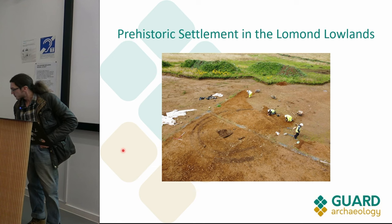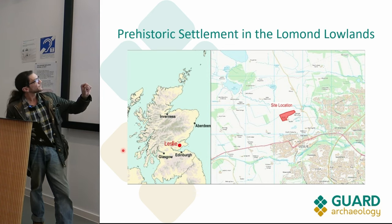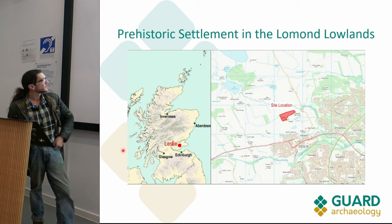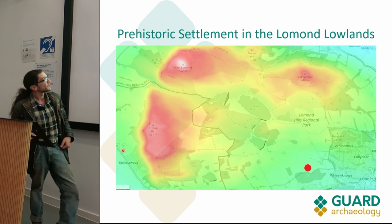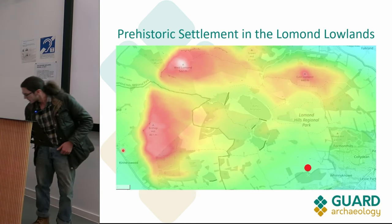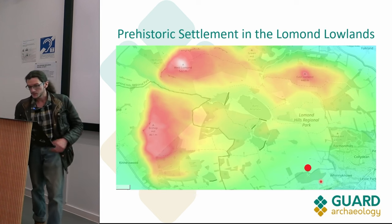I'll show you the location of the site. You can see the Leslie River leaving just to the south. The site lies at about 130 meters above sea level. To the north you can see the Lomond Hills, with the prominent peak of East Lomond Hill. The site is just down here on slightly lower-lying ground, and you can see the quarry just to the south as well.